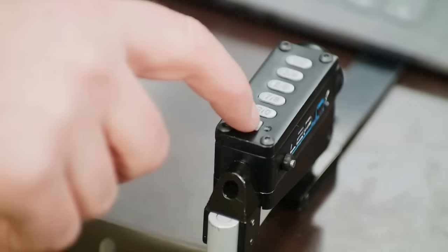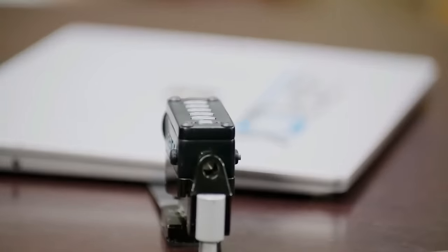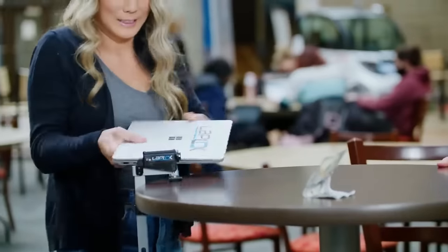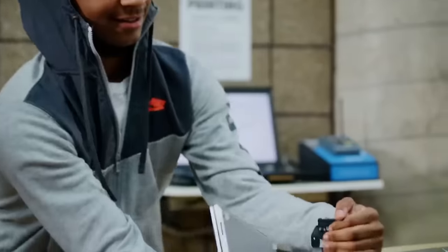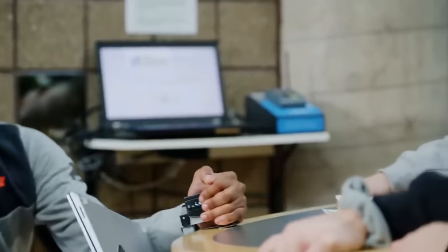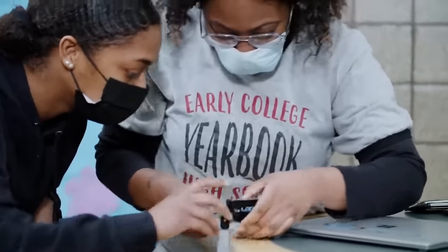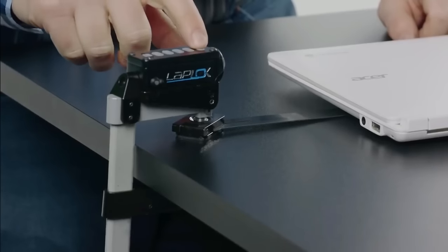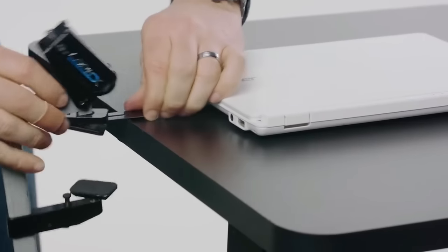LapLock is the ultimate laptop security device, designed to keep your laptop safe and secure whether you're working in a public space or at home. It features a strong and durable cable that attaches to your laptop and a variety of locking mechanisms to prevent theft, including a key lock, a combination lock, and even a biometric lock for added security.